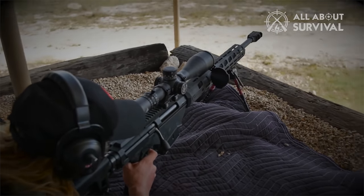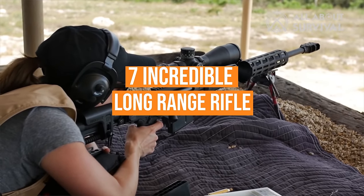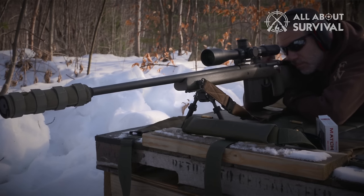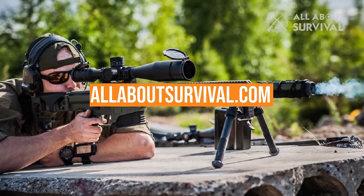But you're in luck. Our decades of combined experience have been pooled together to bring you this list of seven incredible long-range rifle choices. You can also find a more detailed analysis and a comparison tool on our website, AllAboutSurvival.com. So let's go ahead and get started.